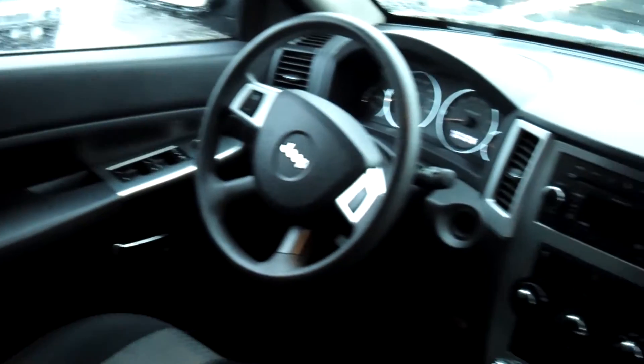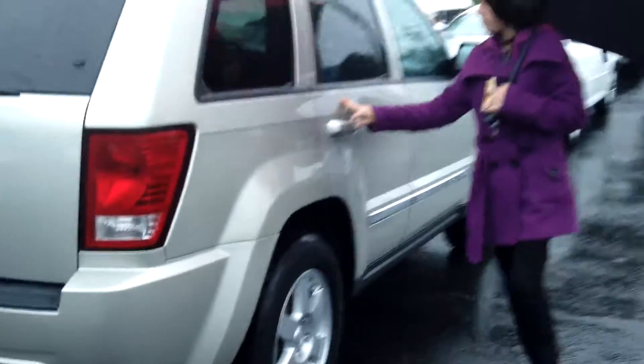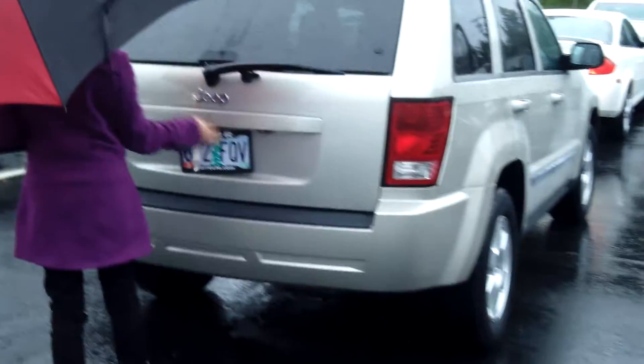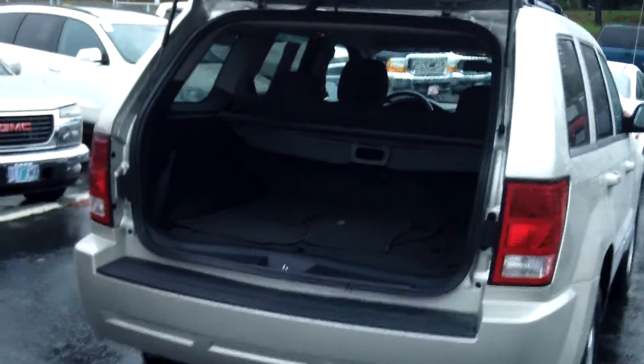It is a V6, 3.7 liters, automatic 5-speed with overdrive. There's plenty of cargo space in the back.